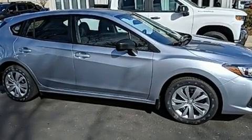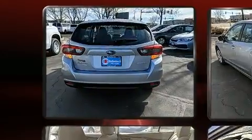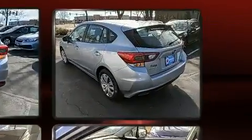Subaru paid particular attention to efficiency and practicality with the following features: adjustable headrests in all seating positions, an automatic dimming rear-view mirror, rear wipers, and remote keyless entry.